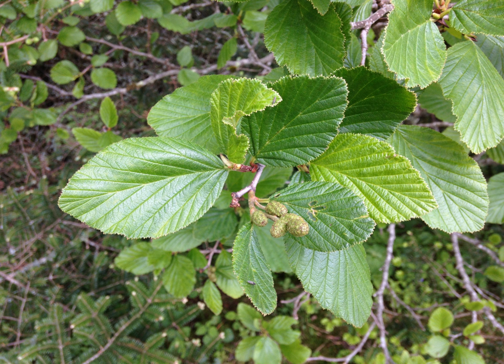Alnus viridus is an alder distributed widely across the cooler parts of the northern hemisphere. It is a large shrub or small tree, 3 to 12 meters tall, with smooth gray bark.